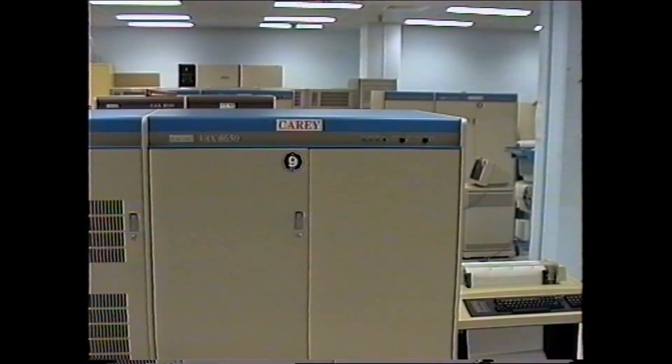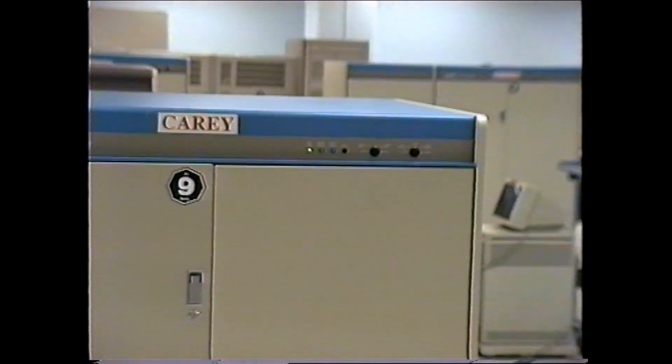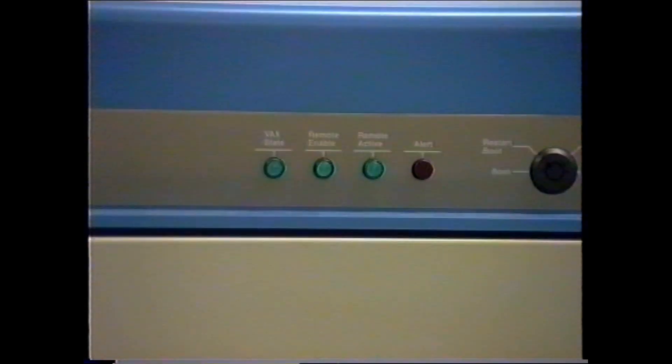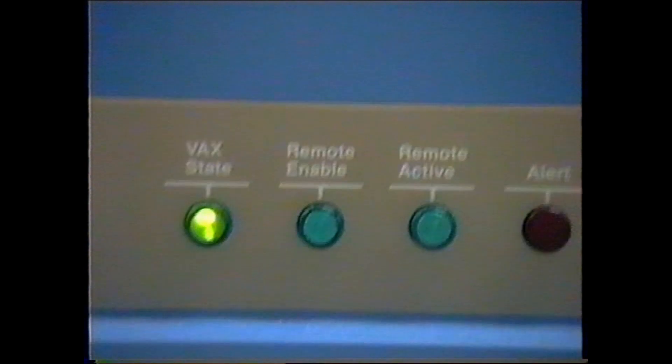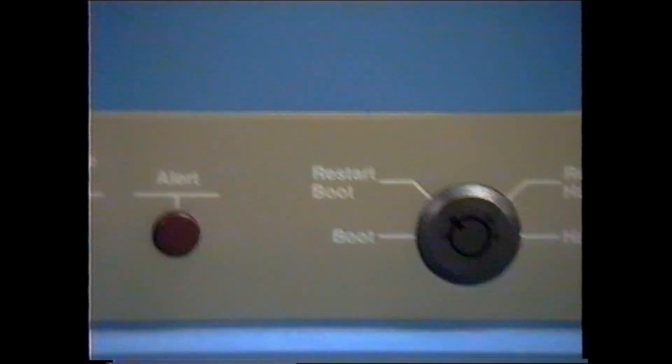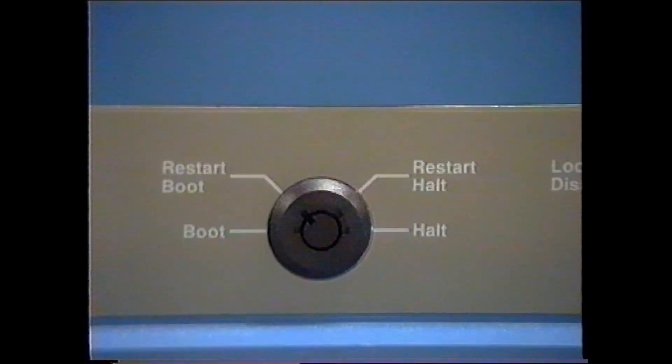We had a view of the 8650 indicators and control panel, and a VAX screen to switch it into the various modes.